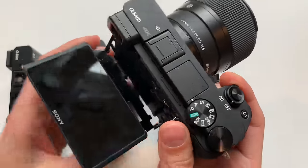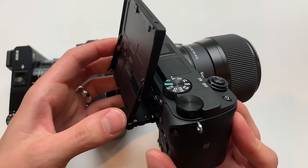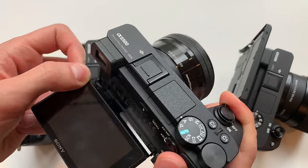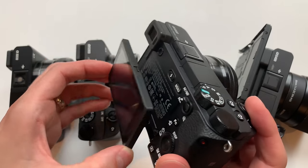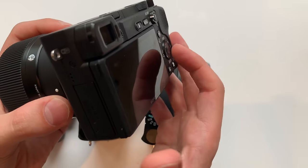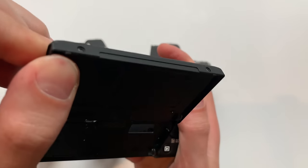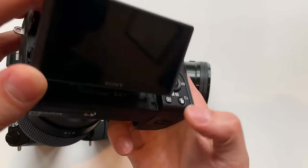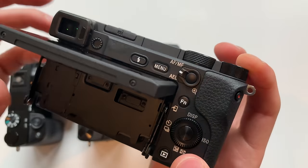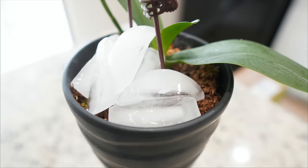Another new feature is a flip-up screen — vloggers rejoice! The screens on previous models did not flip up; they only rotated up 180 degrees and down slightly. The mechanism on the A6400 looks a bit unusual and some people complain it should flip out instead of up, but I really like the design. It's compact and you can still use it for low-angle shots or getting shots at different angles that you wouldn't get with a flip-out screen. The A6400 also features built-in time lapse.